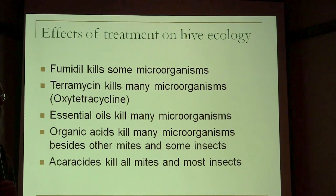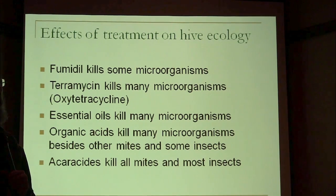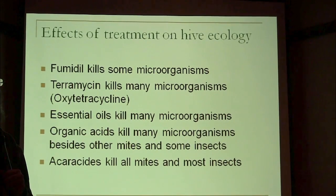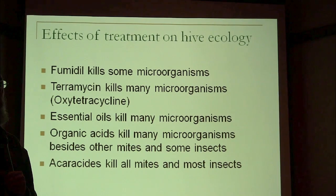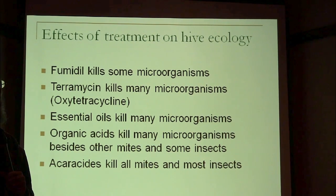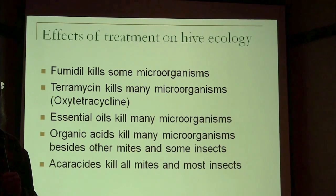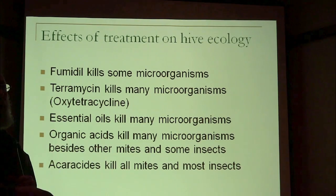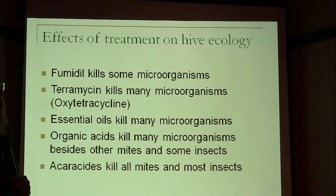Oxytetracycline kills mostly bacteria but it's pretty broad spectrum. It's kind of short-lived — luckily it doesn't stay in the colony very long, which is why the USDA and FDA originally said you could put it in a bee colony, because it's short-lived enough that they think it won't show up in the food supply, assuming you use it at the recommended time. The theory is it will have broken down by the time honey gets to the shelf — and that's probably true.